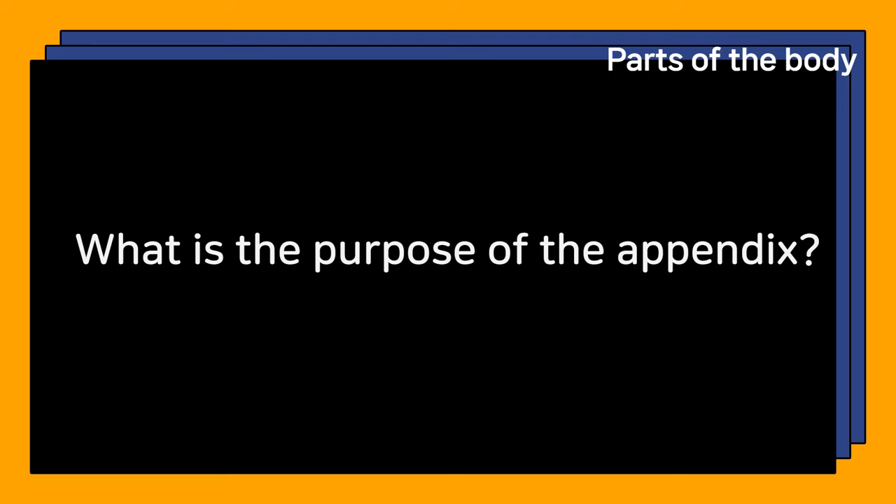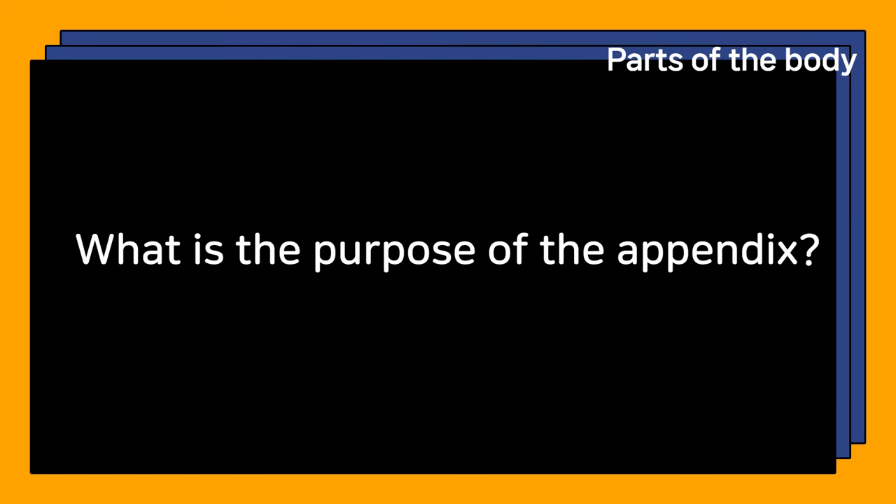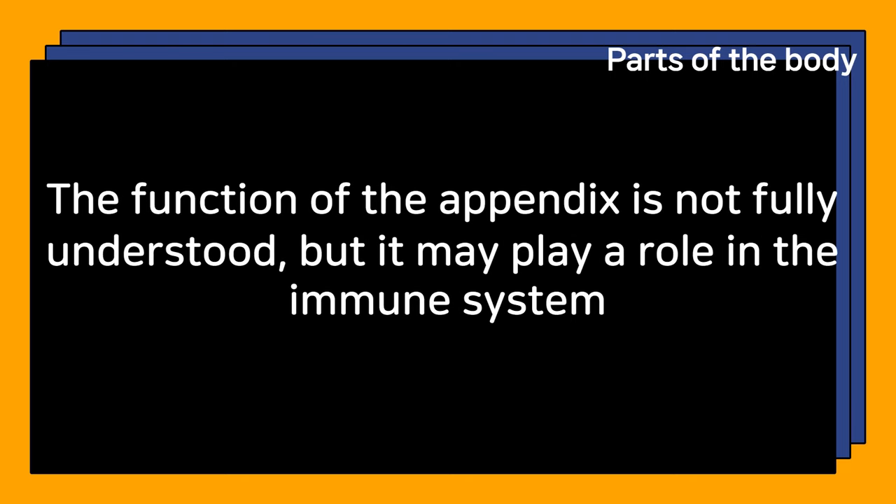What is the purpose of the appendix? The function of the appendix is not fully understood, but it may play a role in the immune system.